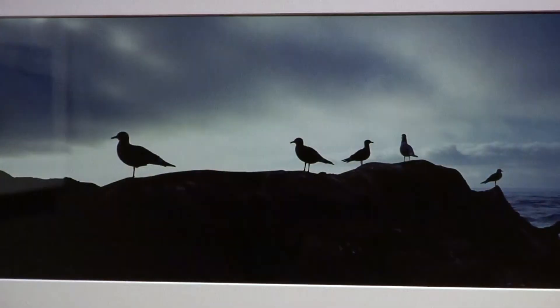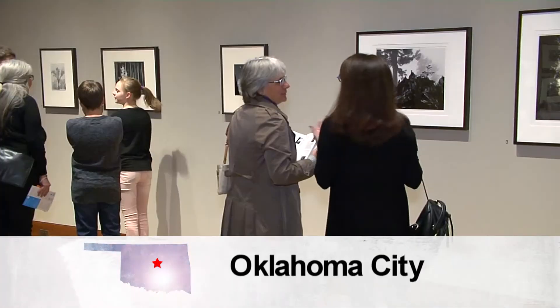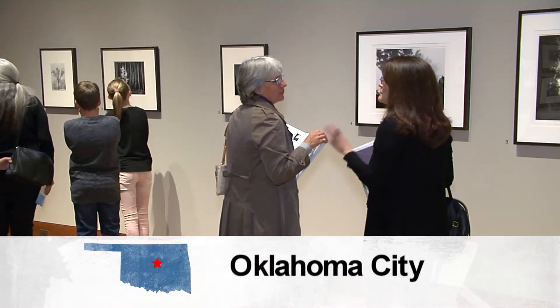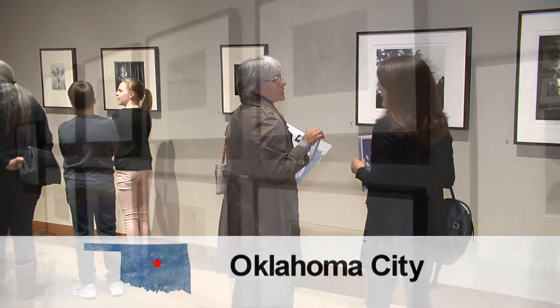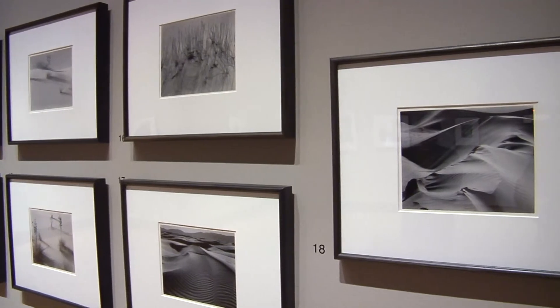This exhibit celebrates the art of photography, the works of Ansel Adams and others, and takes visitors on a journey to explore the beauty of the West. At the Oklahoma City Museum of Art, Quintran, Discover Oklahoma.